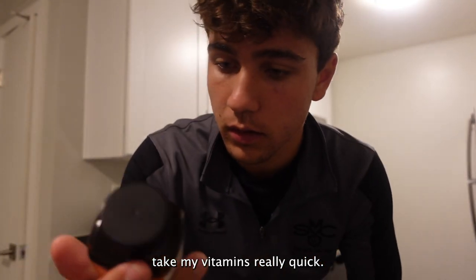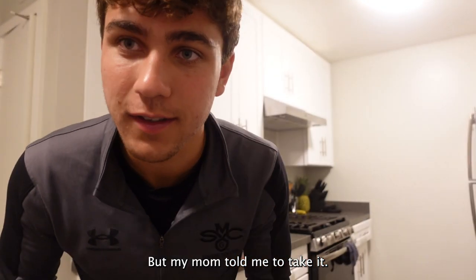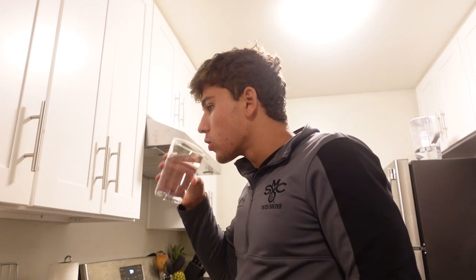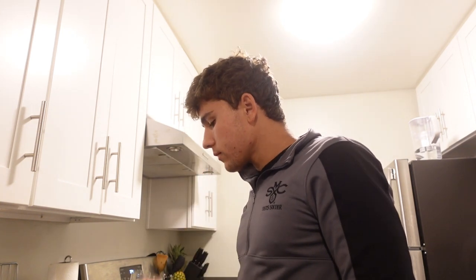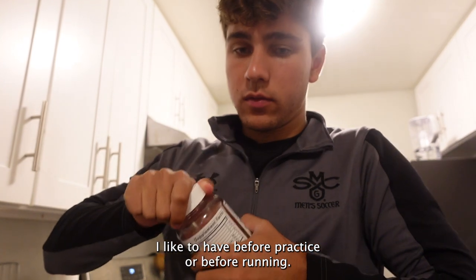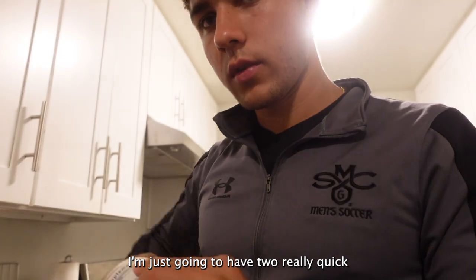Take my vitamins really quick. It's just an immunity boost to make sure I don't get sick. And then I don't know what this is, but my mom told me to take it. These are just some electrolyte gummies I like to have before practice or before running. I'm just going to have two really quick.